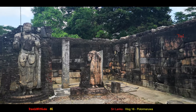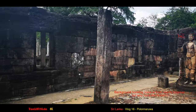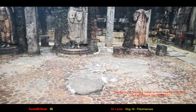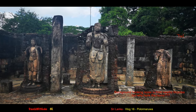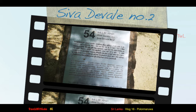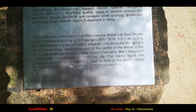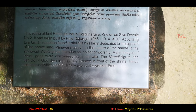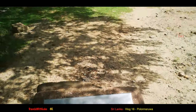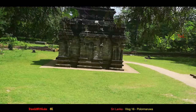It must have been some very interesting activities that took place in this room. Can't imagine what life must have been like, even for a royal family. Number 54, Shiva Devale, number two — and this is the oldest Hindu shrine in Polonarua, dating from 985 to 1014 AD, and it's right in front of me.